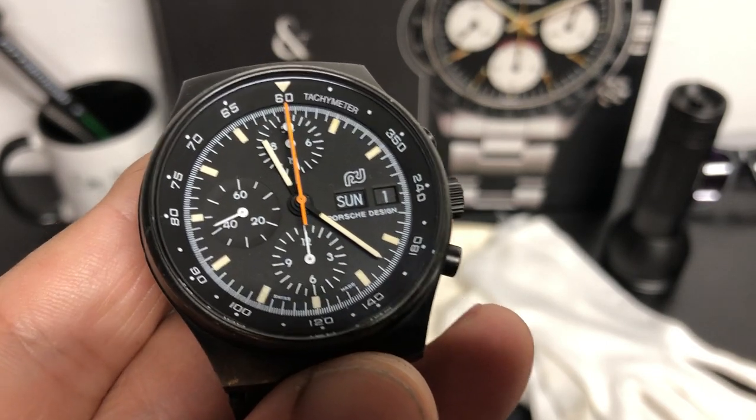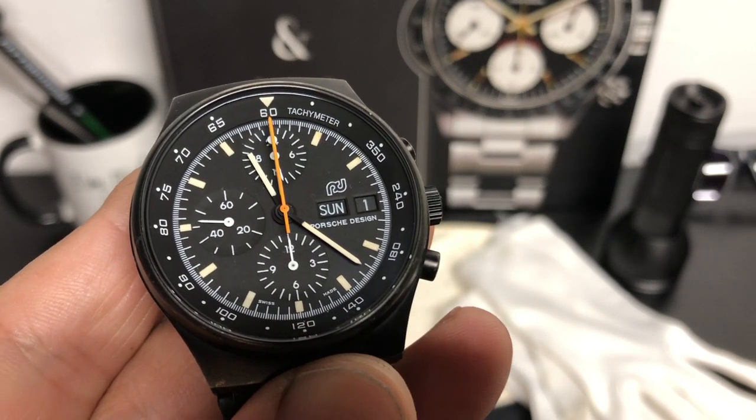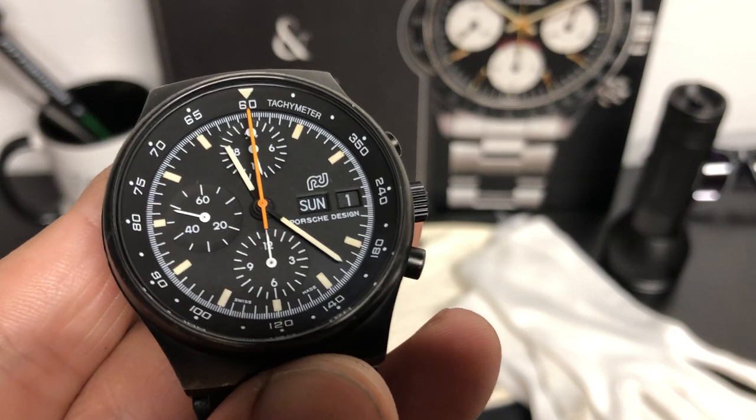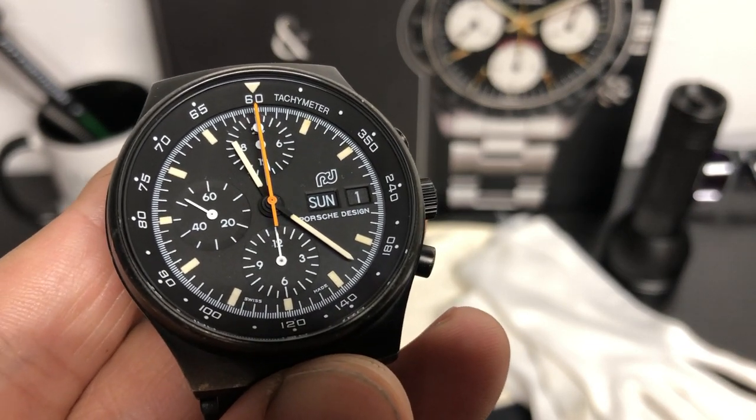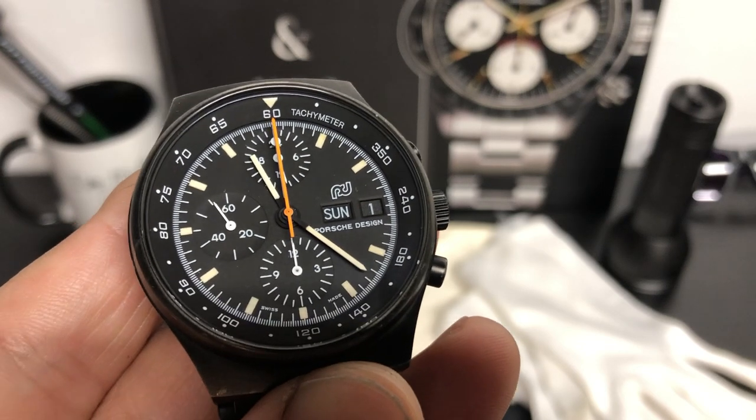This is a very cool watch. It's the Porsche Design Chronograph 1, first introduced in 1972, designed and developed by Ferdinand Porsche. So very cool — a lot of history too.